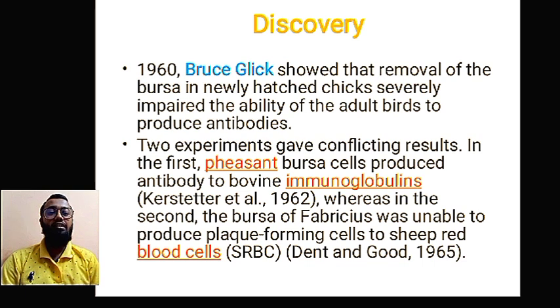First we are going to see about the discovery of bursa of Fabricius. In 1960, Bruce Glick showed that the removal of the bursa in newly hatched chicks severely impaired the ability of the adult birds to produce antibodies.